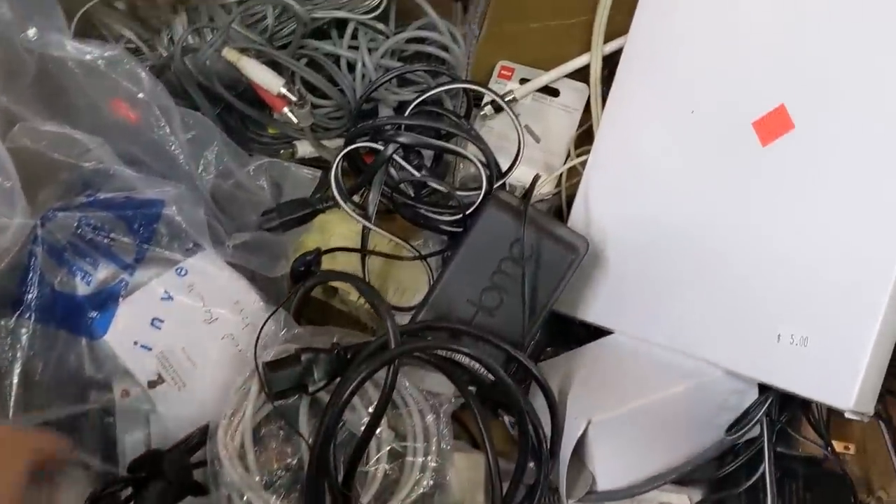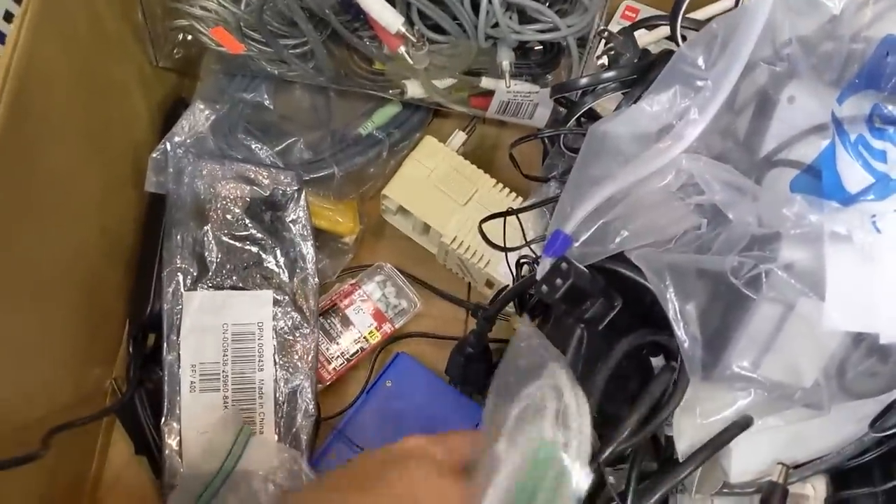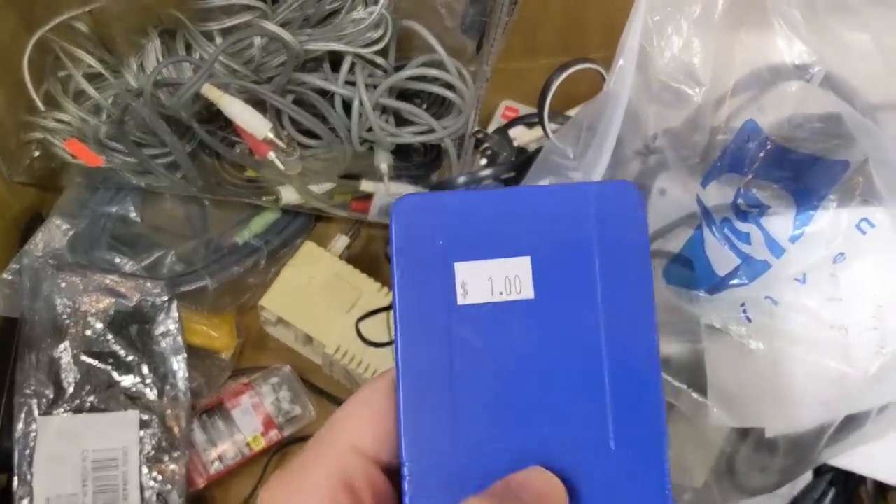Right next to the speakers are some bins of random cables and other assorted whozits. I did end up finding a DB25 to DB9 serial cable, as well as those fancy round IDE cables — new in package, each for only 50 cents.